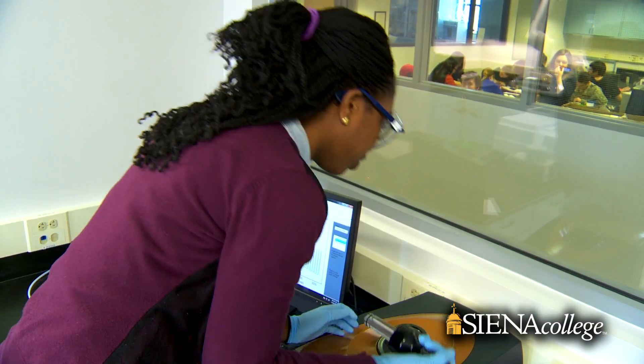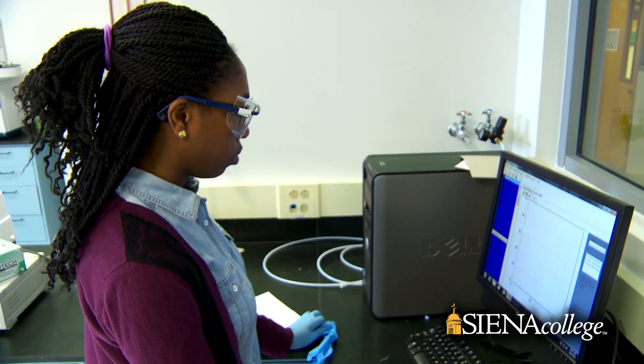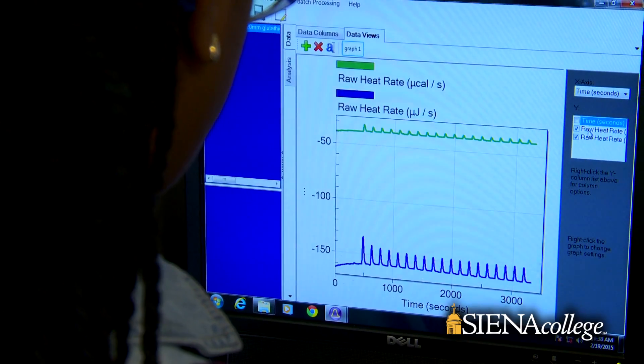I want to go into the medical field, specifically in medical research. Having access to these instruments now while I'm still an undergrad will propel me forward and give me confidence in using new instruments.